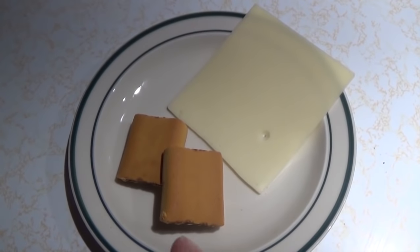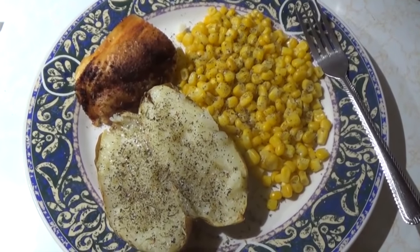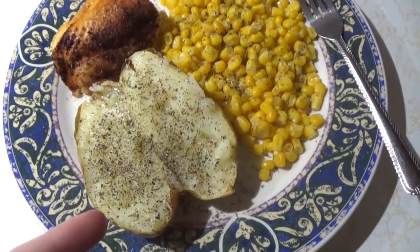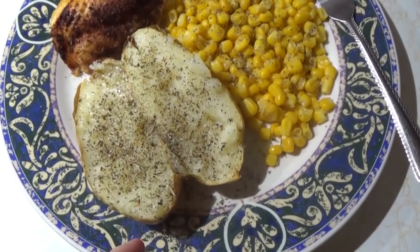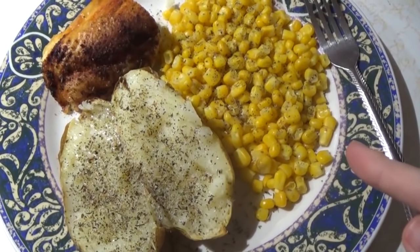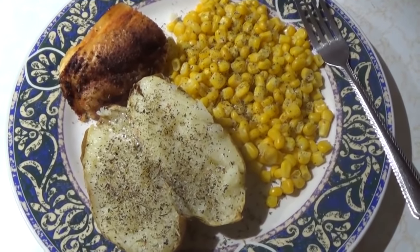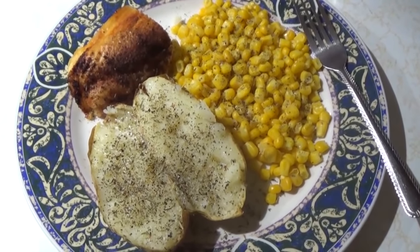My day one snack before dinner is a slice of Swiss cheese and two fig bars. For day one dinner, I have a nice all-American meal: a four-ounce chicken breast with the skin on with salt, pepper, and spices; a medium baked potato with two teaspoons of butter rubbed on the inside and outside with salt, pepper, and Italian seasoning; and three-quarters of a cup of cooked corn from frozen with a teaspoon of butter, salt, pepper, and Italian seasoning. I like to save enough calories for butter to give me real satisfaction and help prevent overeating.